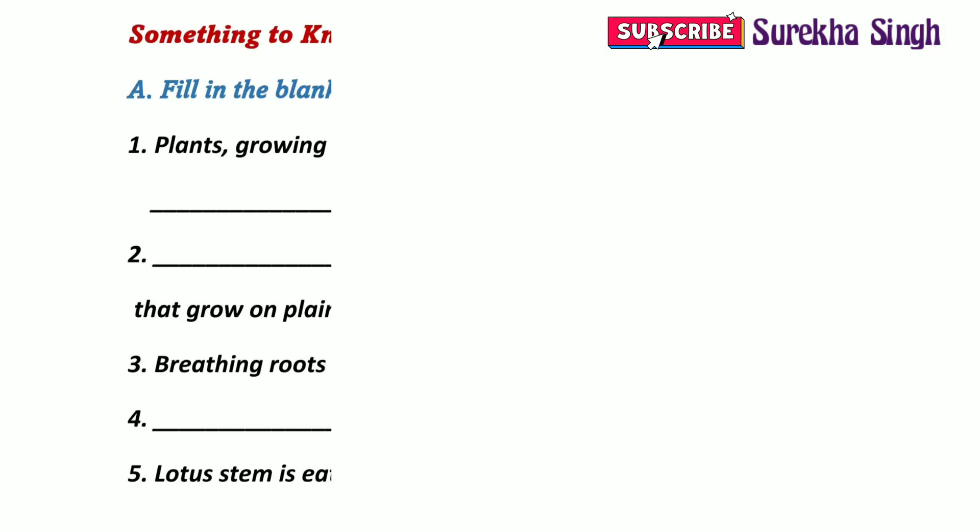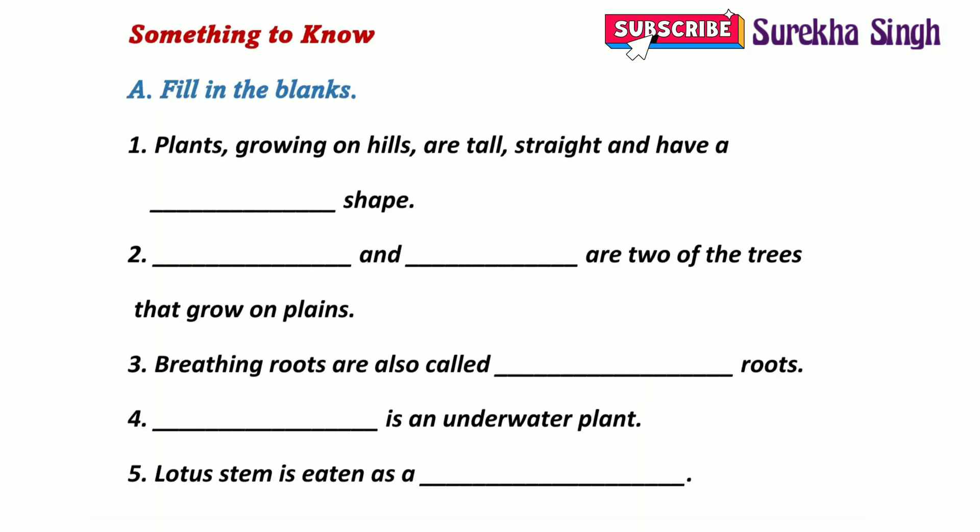Let us start with Question A: Fill in the blanks of 'Something to Know.' 1. Plants growing on hills are tall, straight and have a conical shape.